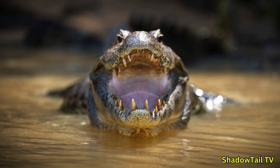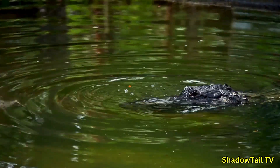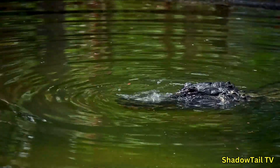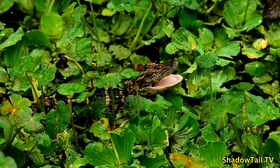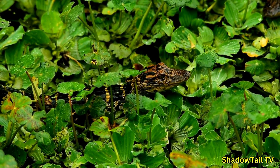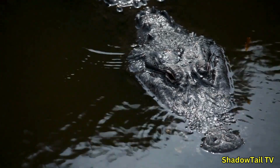Alligators are surprisingly vocal creatures. They communicate using bellows, hisses, grunts, and even ultrasonic vibrations. During mating season, males perform low-frequency bellows that create ripples on the water, signaling their dominance and attracting females. Baby alligators chirp to alert their mother or siblings, and adults may hiss as a warning to potential threats. These vocalizations are crucial for maintaining territory and coordinating social interactions.